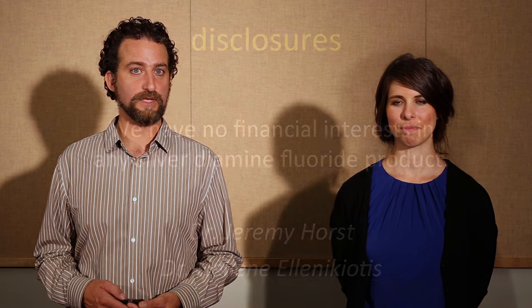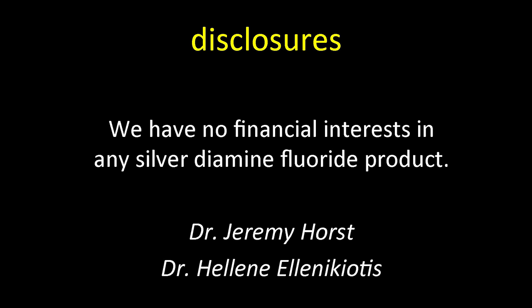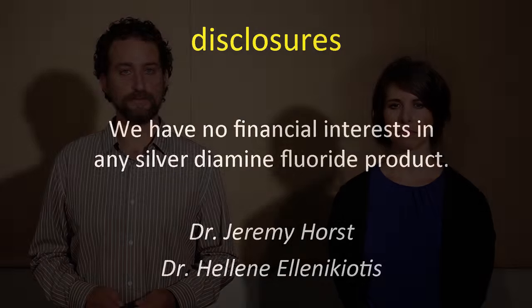The orientation of this presentation is that we're going to go through a couple of cases where we use these materials, then talk about what this material is, its history, and how we got to use it now. We'll go through the clinical and scientific evidence of the mechanisms of silver diamine fluoride and how well it works, and then go through our guidelines and protocol. We have no financial interest in any product we're discussing here.